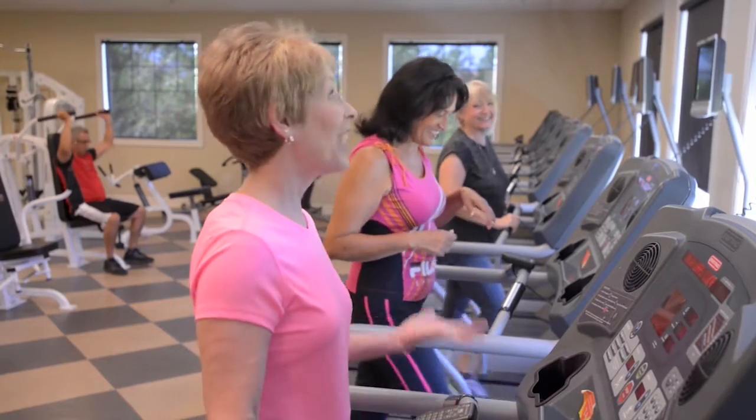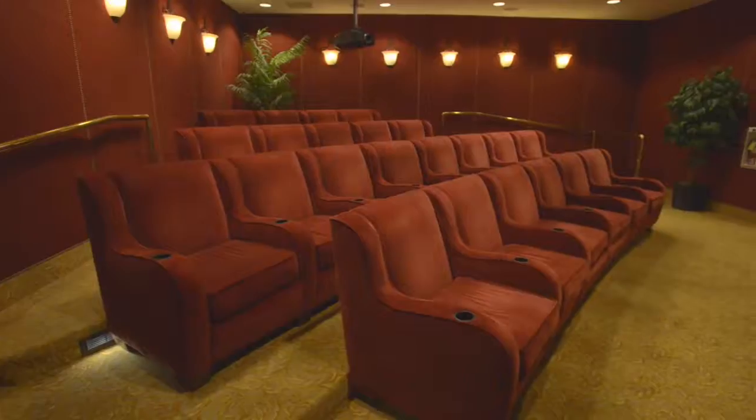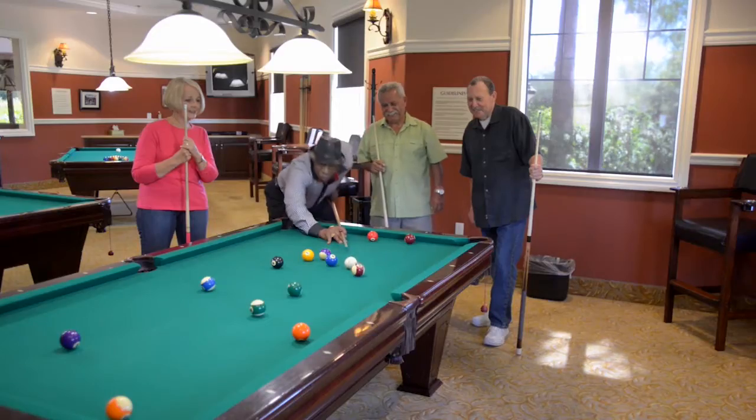If indoor activities are more your style, you will appreciate the state-of-the-art fitness center, theater, and billiards room.